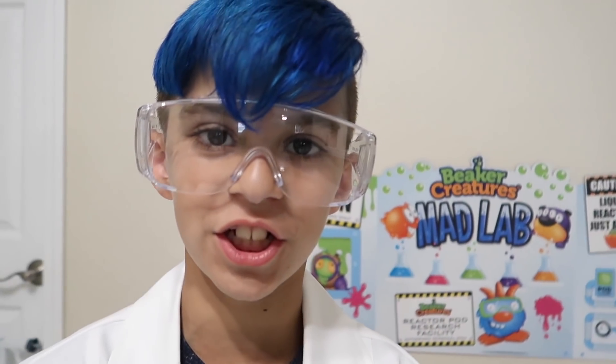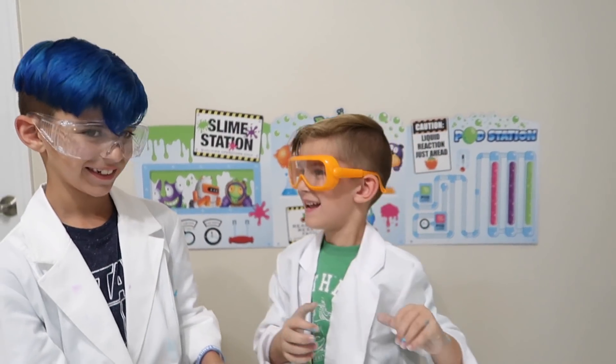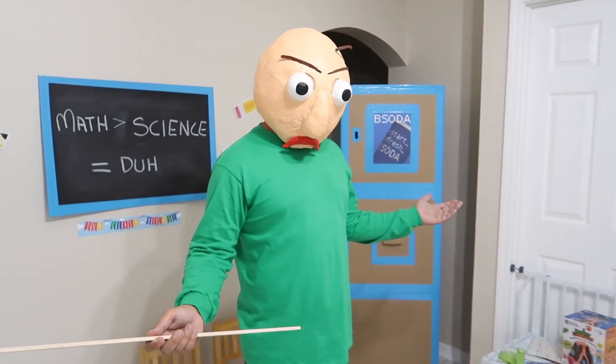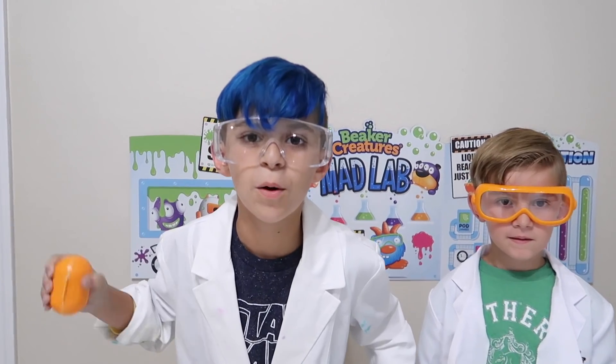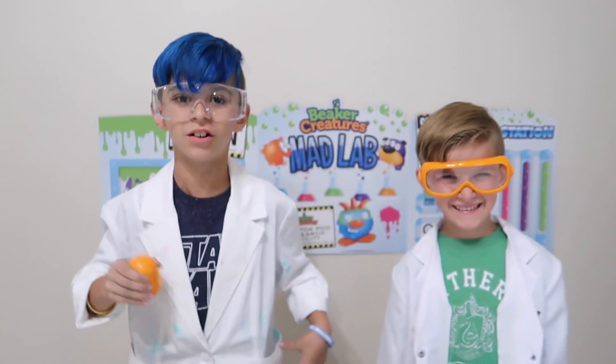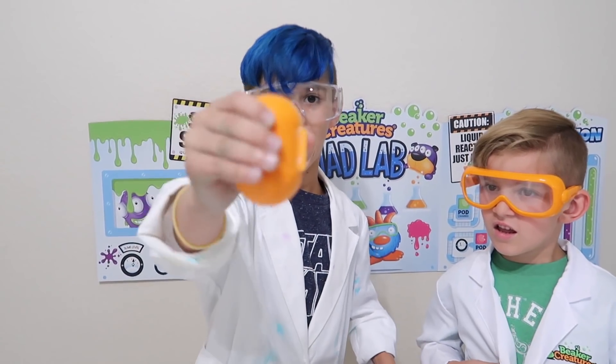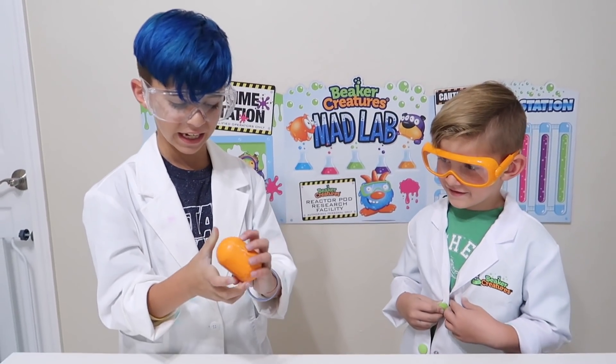Now to our next mission, Kacen. Math is greater than science, because math is not messy. Whatever, Baldi. But science rules! Yeah, and while we were doing that weird stuff, we made our own reactor pod right here. Let's test this thing out.